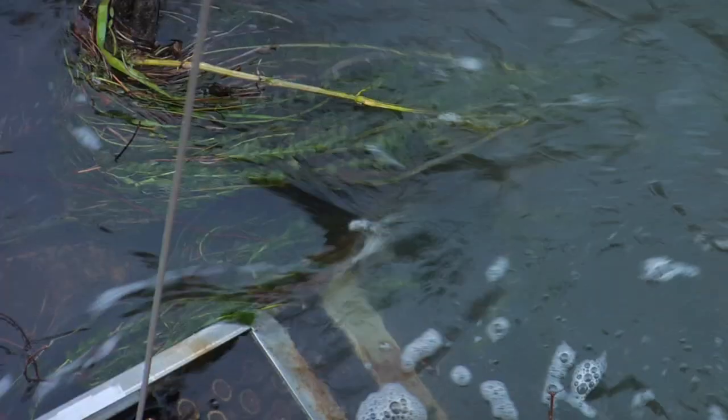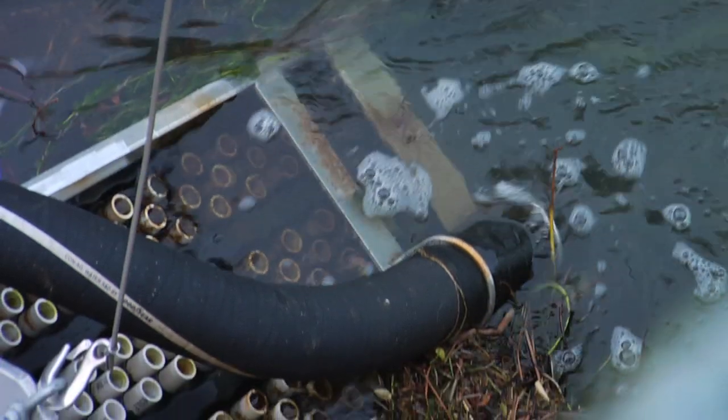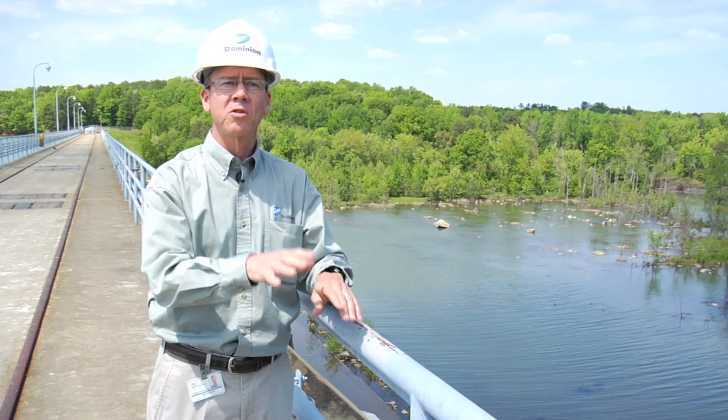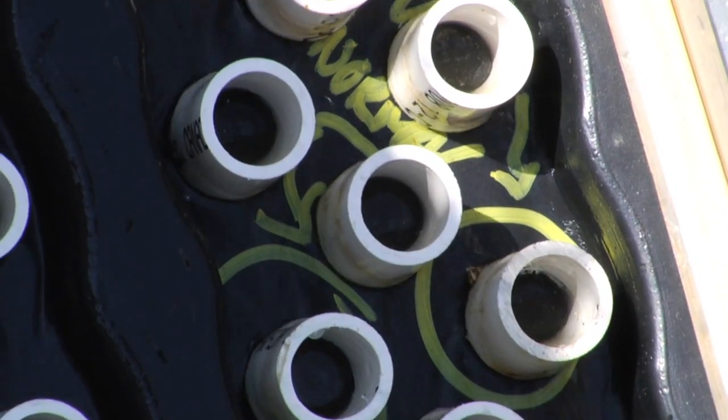We take water from the lake, we siphon it, and we send it down to the bottom. That siphon provides what we call attraction water. The eels want to move upstream, so they sense that current and they come to the eel ladder.